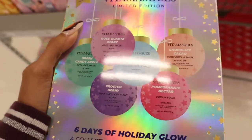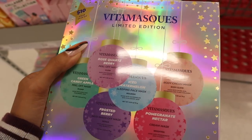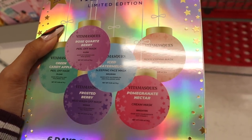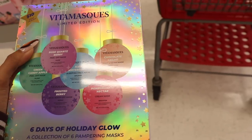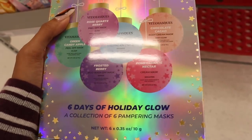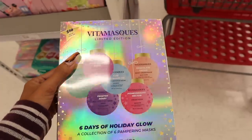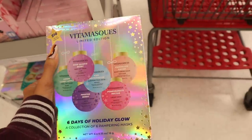The green candy apple is a peel off mask supposed to plump. The rose quartz berries is a peel off mask supposed to give you a glow, made with berries and rose quartz. The ice watermelon is a sleeping face mask to nourish the skin. The chocolate one is a body cream mask for body glow. The pomegranate is a cream mask to brighten the skin. And frosted berries is a mud wash off mask to repair the skin. Such a pretty set — I love the iridescent packaging, it looks very luxurious.